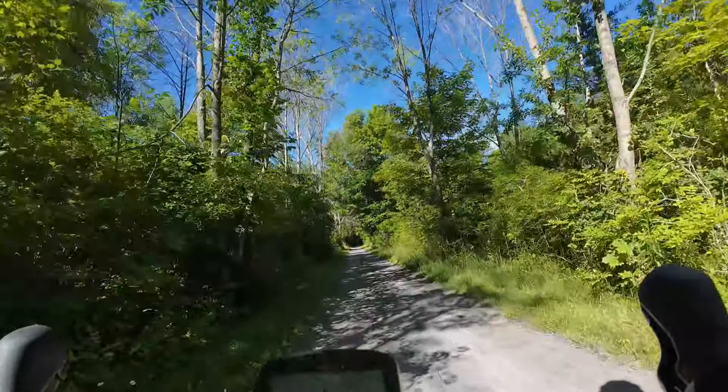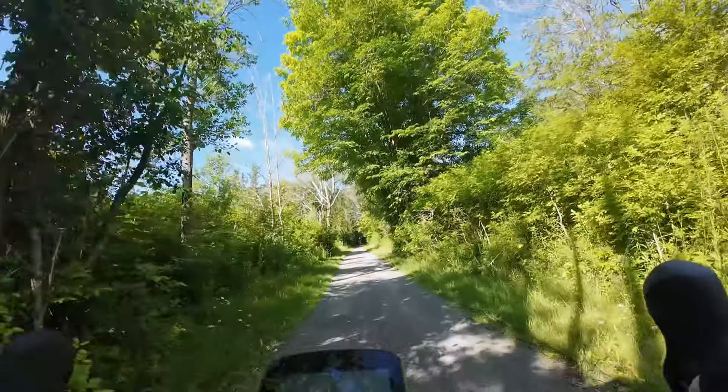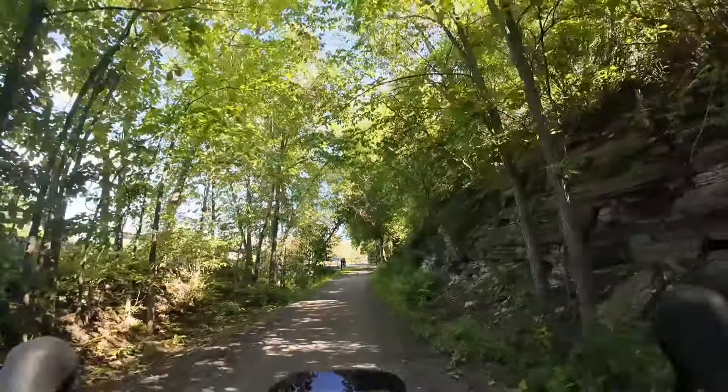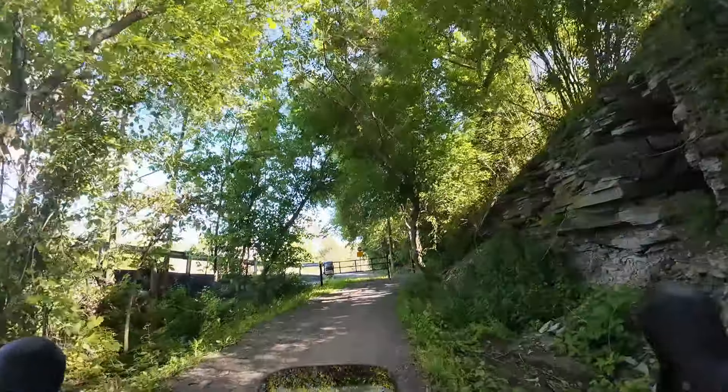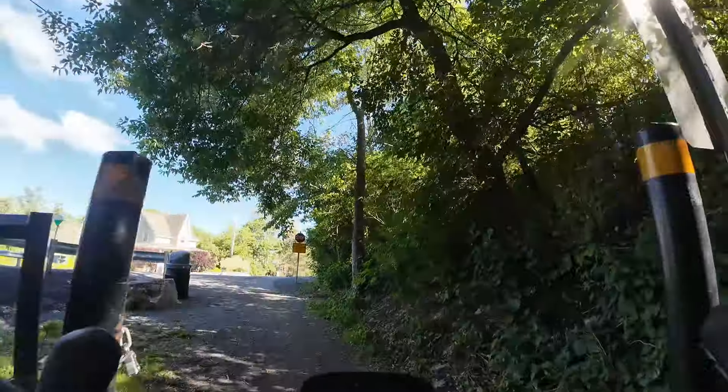...and then lots and lots of rock cuts. This really is a gem of a trail, but it's not a hidden gem — it seems that a lot of people know about it. There were an awful lot of cyclists on it, which is fantastic, and a lot of walkers as well, so you do have to be mindful of other people.